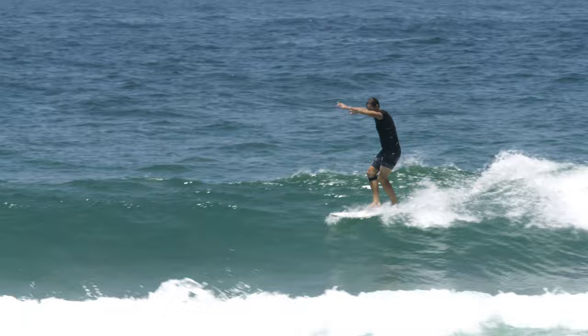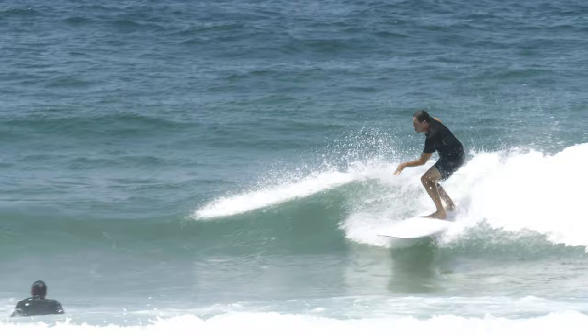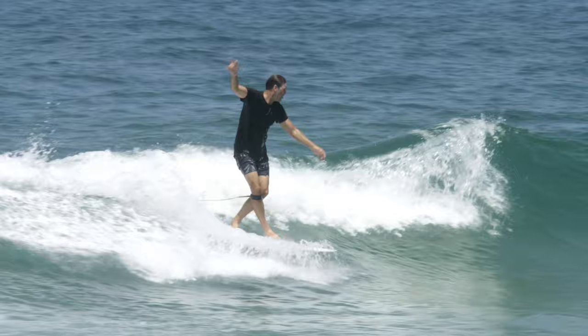It's got a pulled-in tail for smooth flowing turns, and I've bumped up the volume a little bit for that extra paddle power and stability. Moving forward, with its fuller outline in the nose, it's going to give you that platform to stand there all day long.